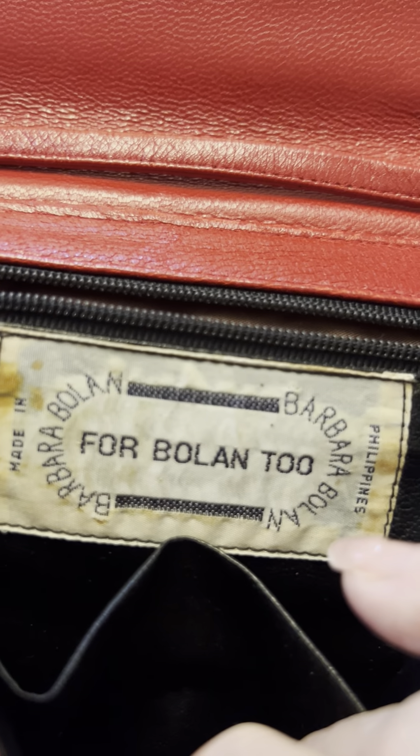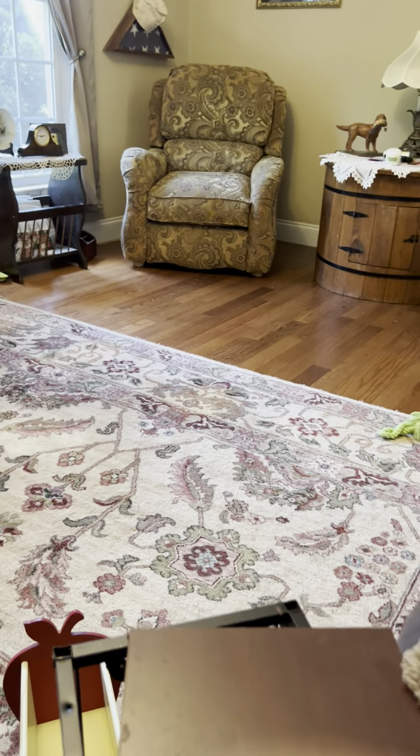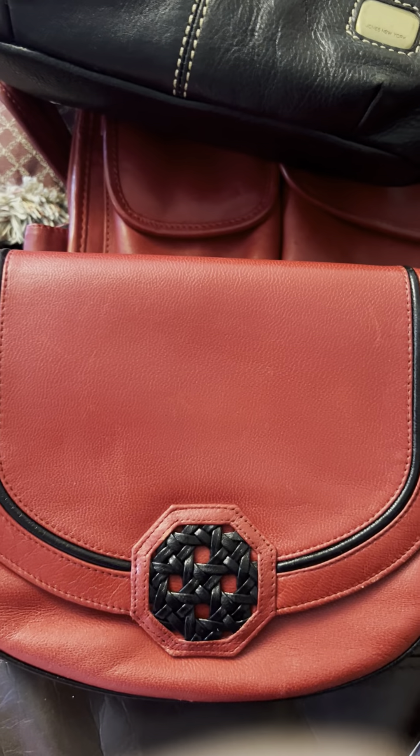This is a Barbara Boland piece — these are pretty popular on eBay. It's leather as well, it's really cute, it's small, it's got the long strap. I just think these are all really desirable. I picked stuff that as a woman I think my tastes are pretty normal, and I feel like if I like it somebody else is going to like it. This one is genuine leather, it has that pretty tassel.